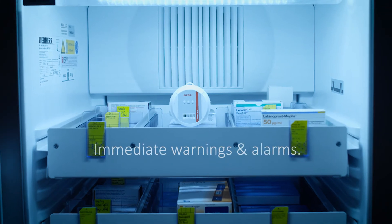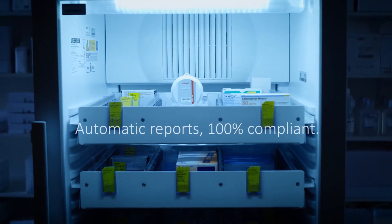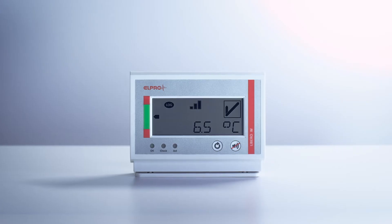Warnings, alarms and reports are at your fingertips. Your min-max lists and all other reports are 100% compliant and generated automatically.